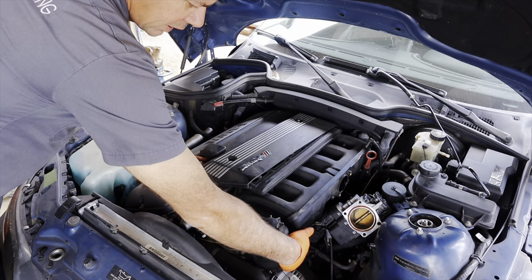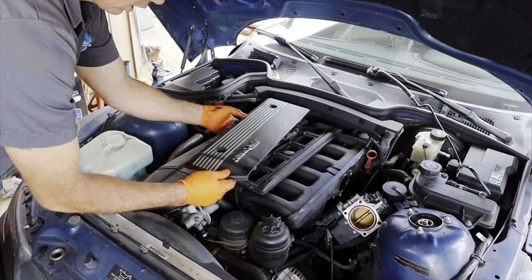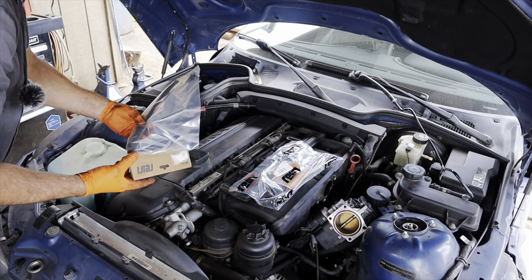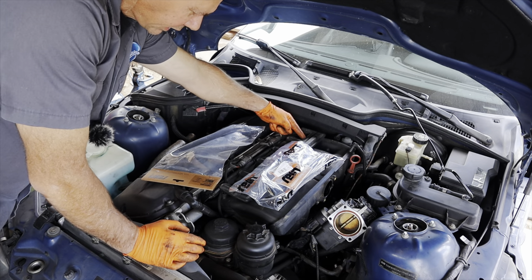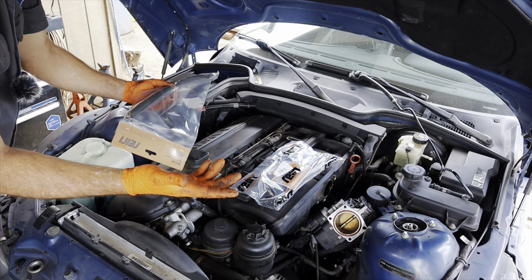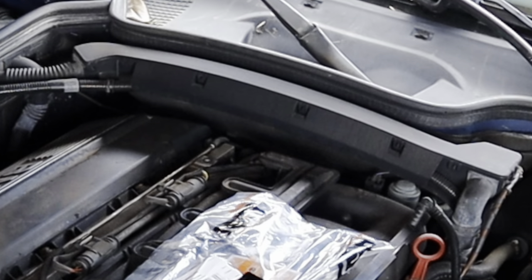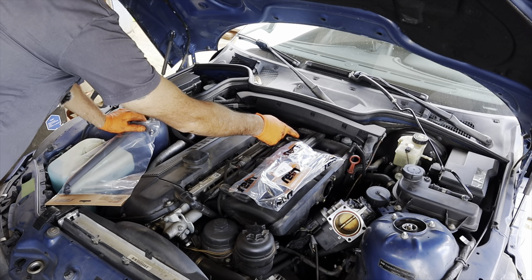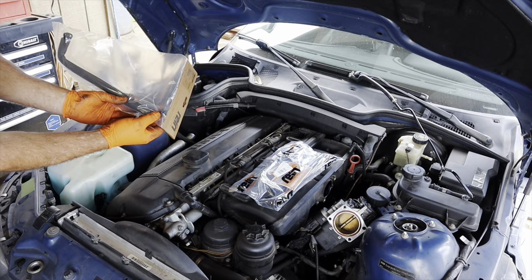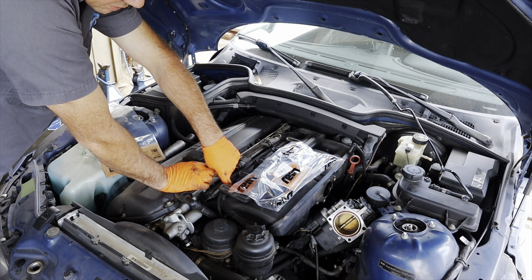Now that you've got the vent valve unplugged, go ahead and take the covers off. Take the 10-millimeter bolts out and take the top cover off. This is why it's a good idea to order a kit — it's all plastic. The vent line that goes under the intake is really hard to squeeze the tabs and pull off. Most of the time, I just stick a pick in here and break the tab off — then it's super easy to pull the hose off. Same thing here — it's easier just to cut it off.